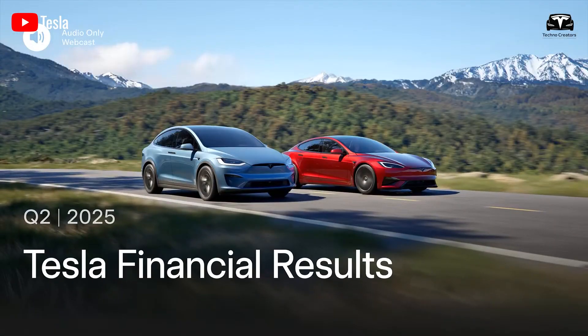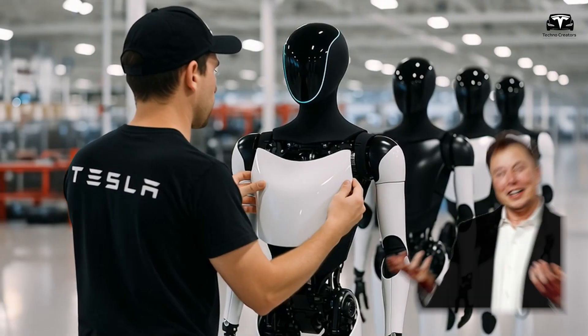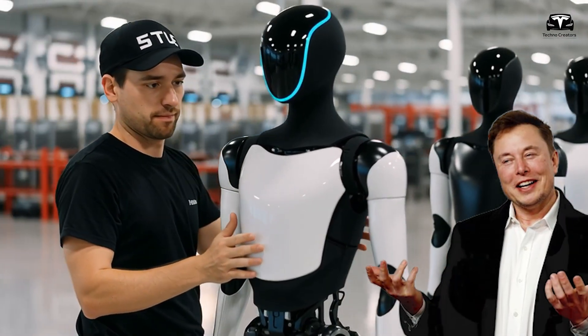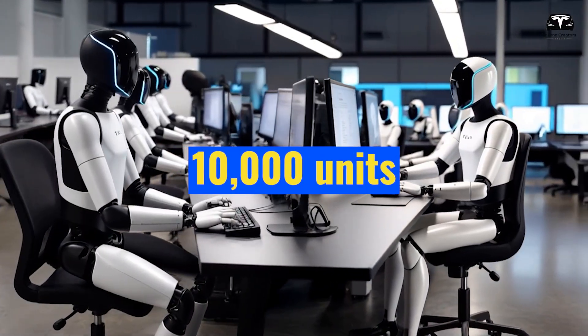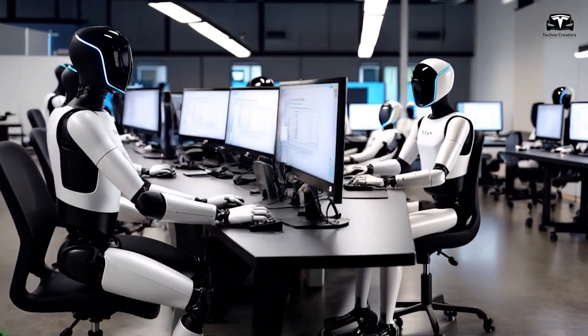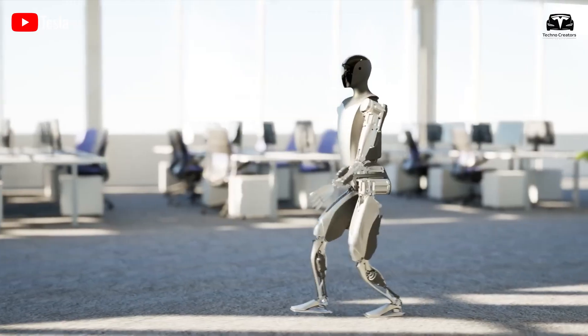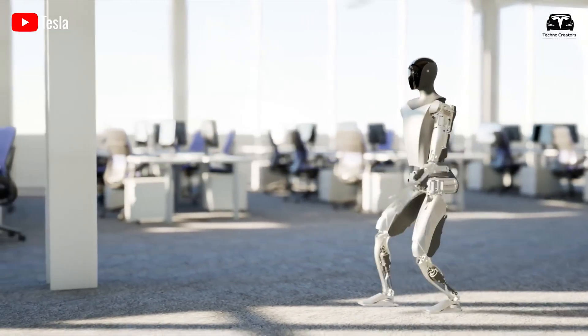During Tesla's Q2 2025 earnings call, Musk confirmed plans to produce thousands of Optimus units by year-end, targeting 10,000 units with a long-term goal of one million robots annually within four to five years, signaling a bold push to make humanoid robots a global household staple.